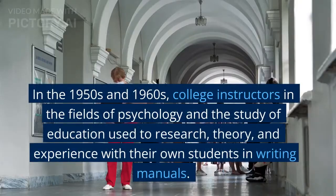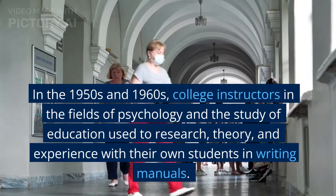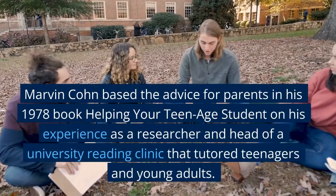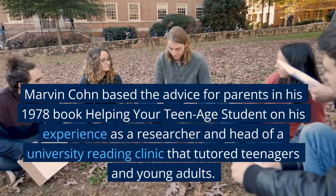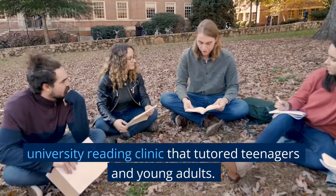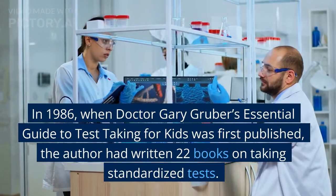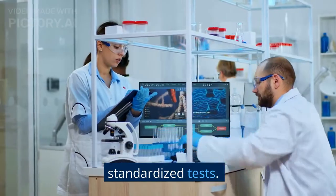Manuals for students have been published since the 1940s. In the 1950s and 1960s, college instructors in the fields of psychology and the study of education used research, theory, and experience with their own students in writing manuals. Marvin Cohn based the advice for parents in his 1978 book Helping Your Teenage Student on his experience as a researcher and head of a university reading clinic. In 1986, Dr. Gary Gruber's Essential Guide to Test-Taking for Kids was first published; the author had written 22 books on taking standardized tests.